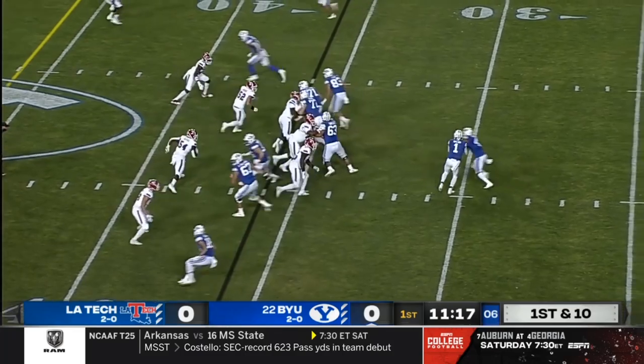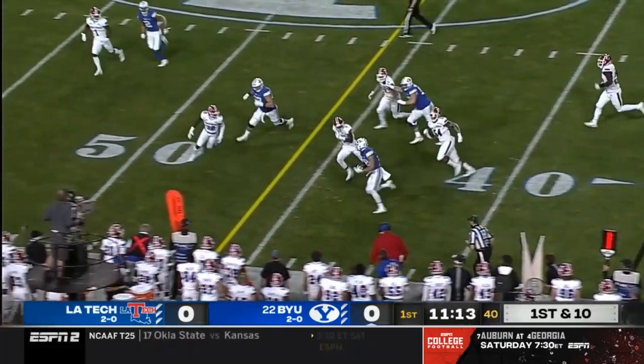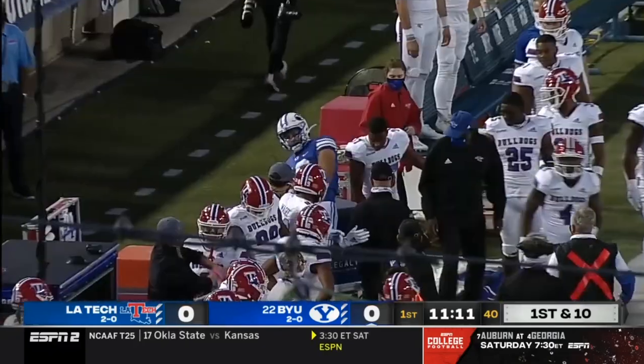Week one was more about power. Week two, they were airing it out. They have been a big play offense as well. There's Gunnar Romney, who changed directions and gets across midfield for a nice first down gain.